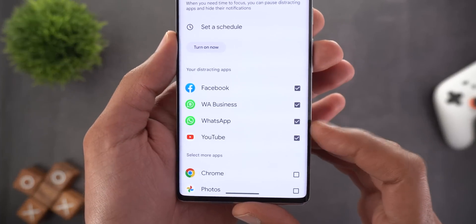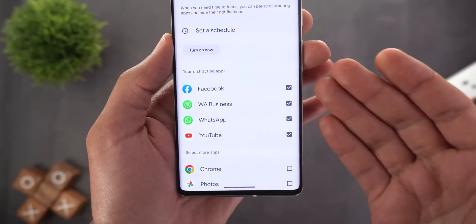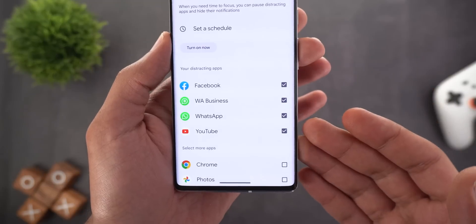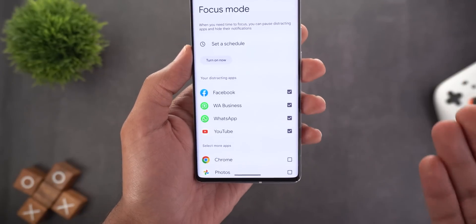The third change is under Settings, then Digital Wellbeing, then Focus Mode. It seems like the feature now automatically selects the most distracting apps without any input from you, because I didn't select these apps myself — and when I entered the Focus Mode page, I found them already selected.